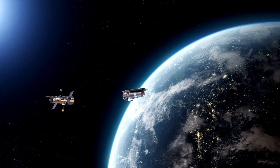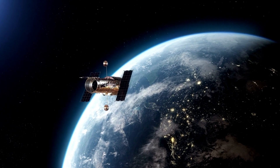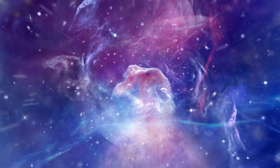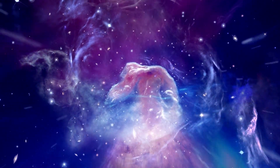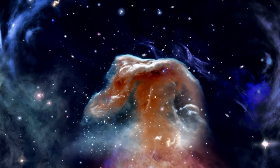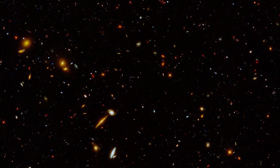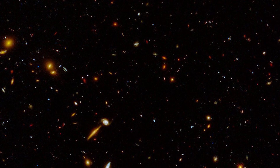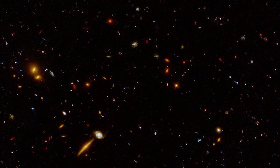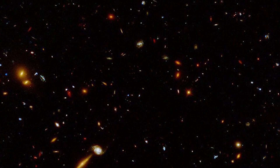The Hubble Space Telescope was utilized by a team led by Harry Teplitz, an IPAC staff scientist, to investigate ultraviolet light from distant galaxies in a collection of distant areas in the sky known collectively as CANDELS, for Cosmic Assembly Near Infrared Deep Extragalactic Legacy Survey. They examined a wide chunk of the CANDELS fields, spanning an area of sky around 60% the size of the full moon. The new UV CANDELS project observed around 140,000 galaxies in total, equivalent to about 10 days of Hubble time.